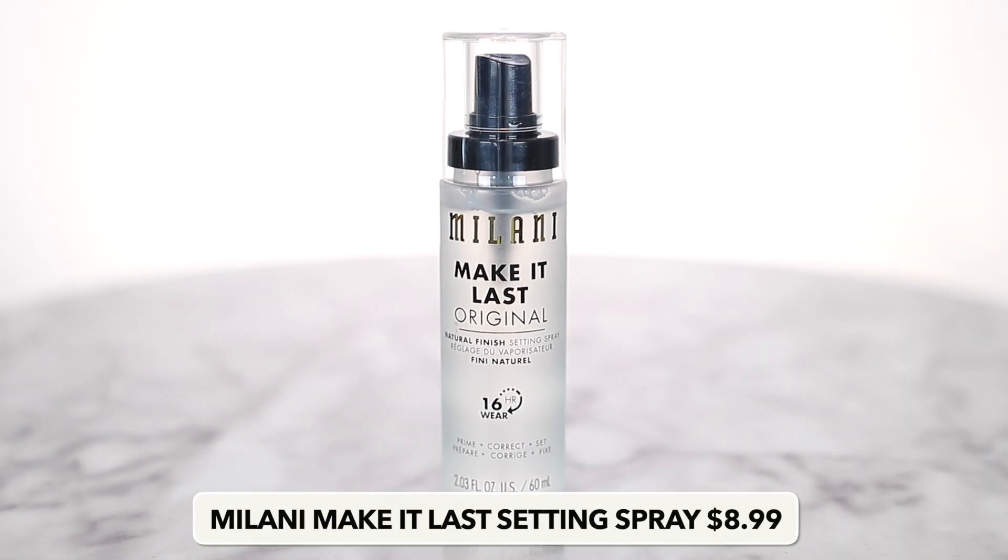I've also really been getting into finishing sprays, and this is the Milani Make It Last — it's like a 16 hour finishing spray. I only was persuaded because this is a cult favorite at Target. It's the original formulation. I think they have a matte version and a dewy version. I just went with the original because that's what everyone loves, and I love it too. I do my makeup, I spray this, and then sometimes I'll take like a damp beauty sponge and press it into my skin. It really does just mold everything together and makes my makeup last.